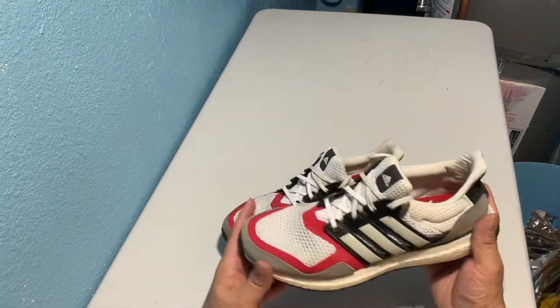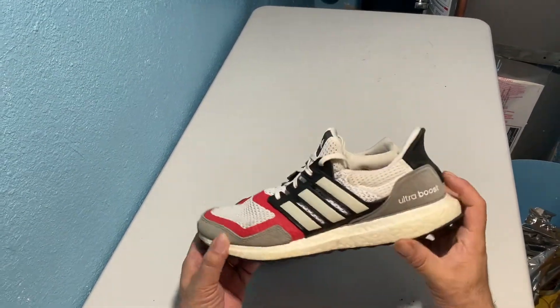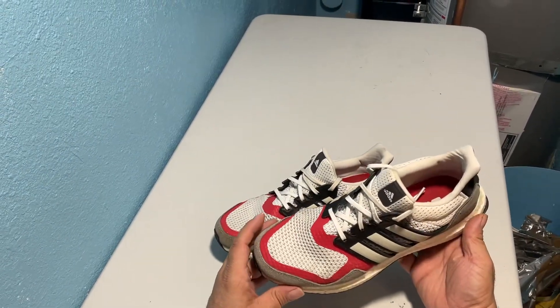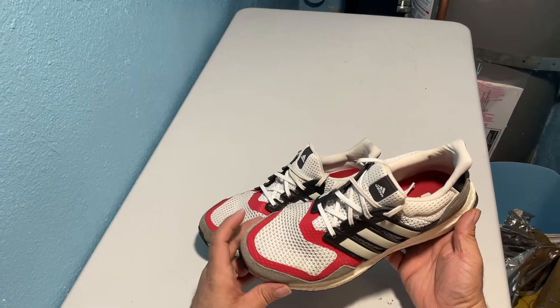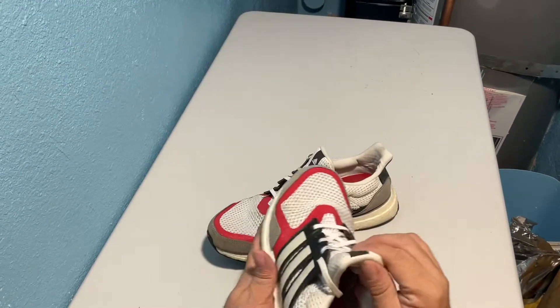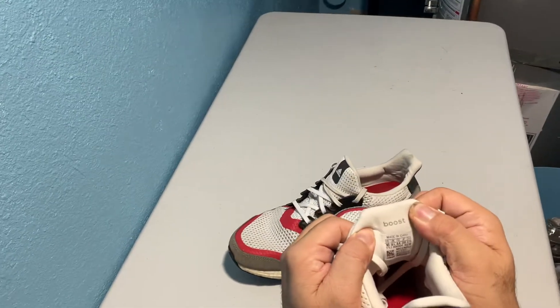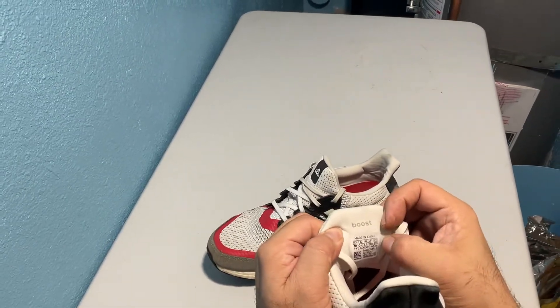So SNL stands for suede and leather, which is what the Boost cup and your mudguard here is. The colorway is called black, white, scarlet, and as said before this is a size 10. There's your sizing tag and your date showing March of 2019.